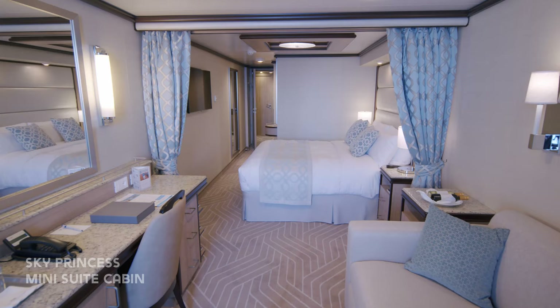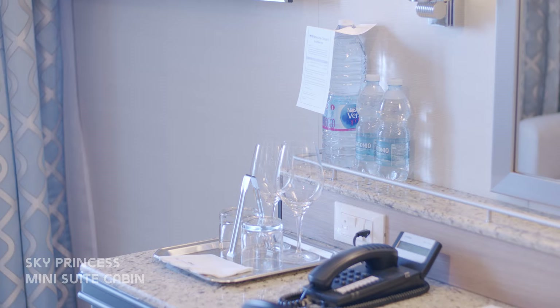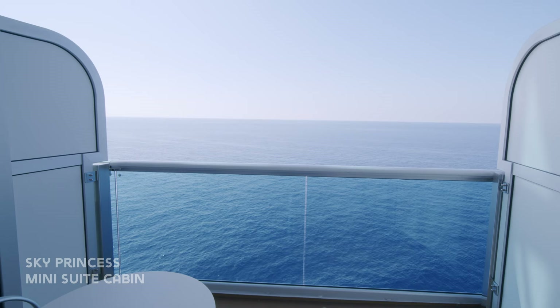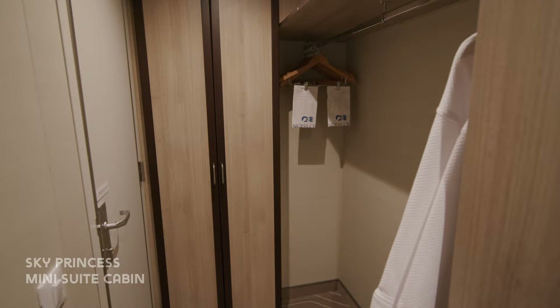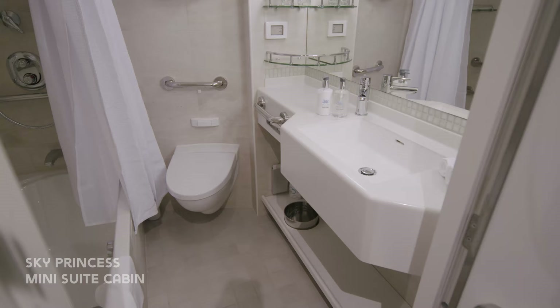The cabin also includes two large TVs making it perfect for families. The balcony is larger and includes a table and two chairs. Just like a standard balcony cabin there's plenty of storage space in the wardrobe area. And the bathroom is larger and includes a bathtub and a massage shower.